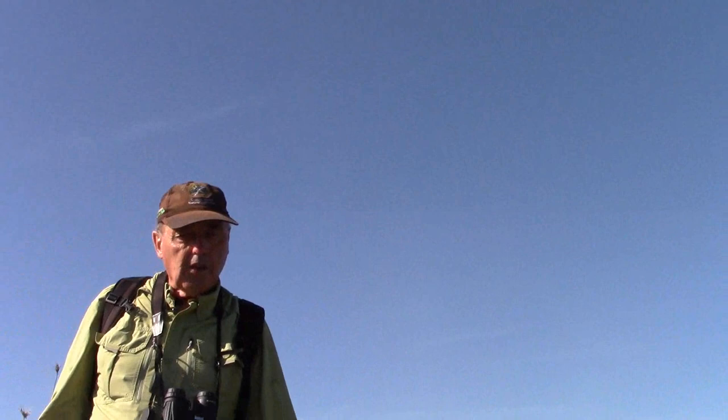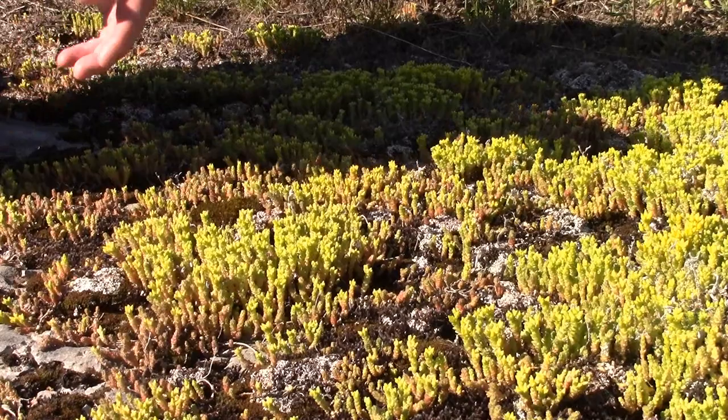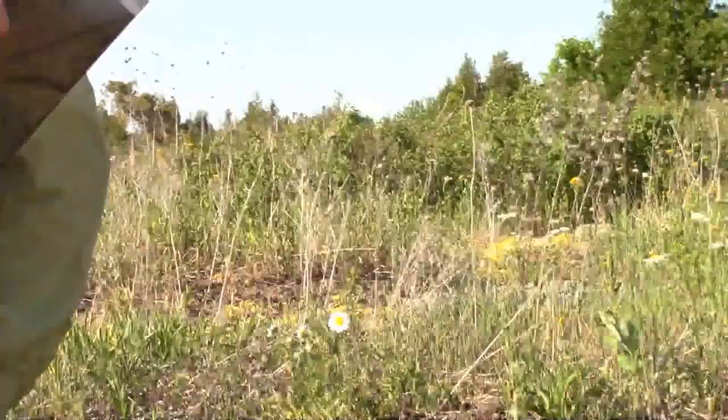Another plant just coming into bloom now is the sedum called mossy stonecrop. This will be all yellow — a profusion of yellow — in the next couple of weeks and will last on into the end of the month. A few are in bloom here and we'll get more and more, so we'll have a mass of yellow on the alvar for the next couple of weeks.